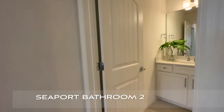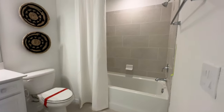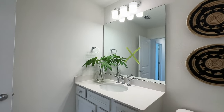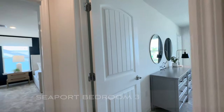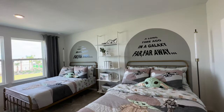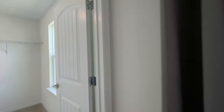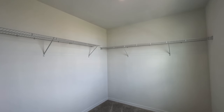This is the second bathroom. Sadly, something got broken on the mirror, so they're going to replace that as it says. This is the second bedroom — a lot of space in this bedroom, and there's also a lot of space in this closet that goes along with it. This is a huge closet for a secondary bedroom.